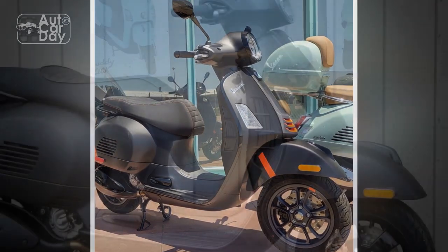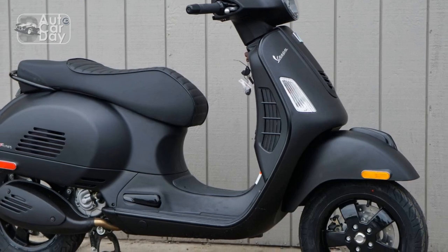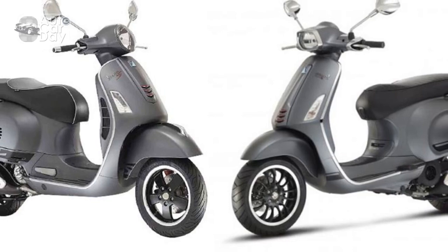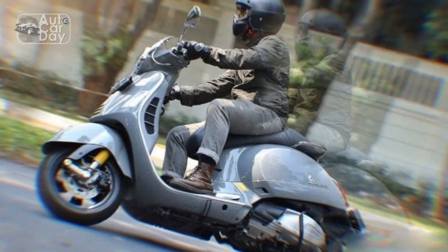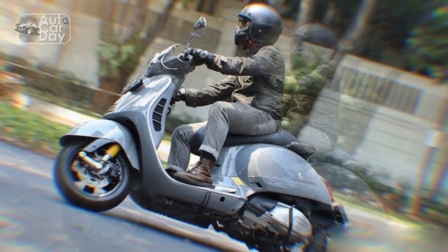3. Maintenance Expertise. Owning a Vespa might require specialized maintenance and service, and finding a qualified mechanic who is familiar with the brand could be a challenge in certain areas. 4. Lower Top Speed. While the GTS Super 300 offers respectable performance, it might not satisfy riders seeking higher top speeds for highway cruising.